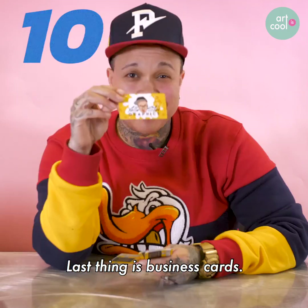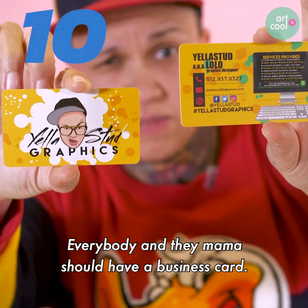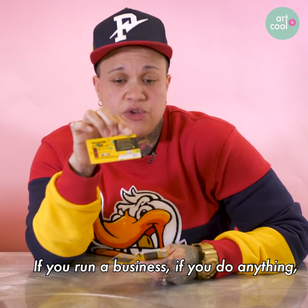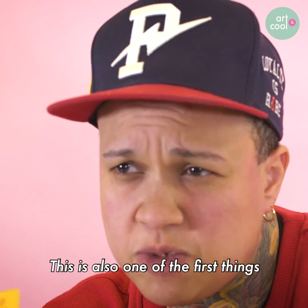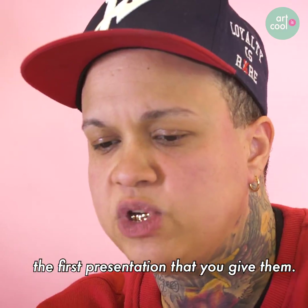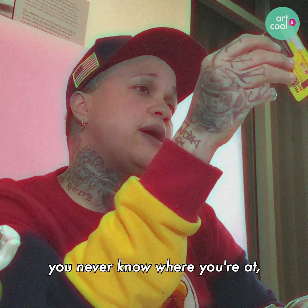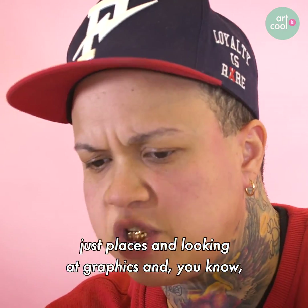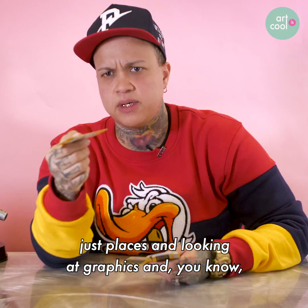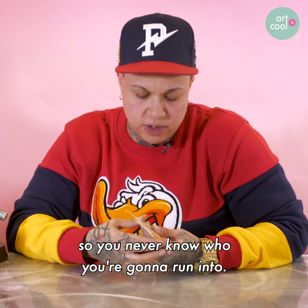Last thing is business cards. Everybody and their mama should have a business card if you run a business, if you do anything — if you're a counselor, anything. This is also one of the first things people see when you meet them, and it's the first presentation that you give them. Always got to have your business cards with you — you never know where you're at. I've been at restaurants, bars, new establishments, looking at graphics, and someone asks if I knew a graphic designer. And I got my card with me. You never know who you'll run into.